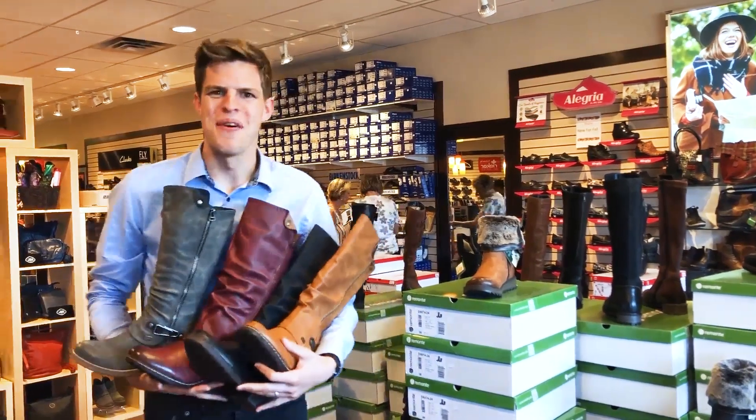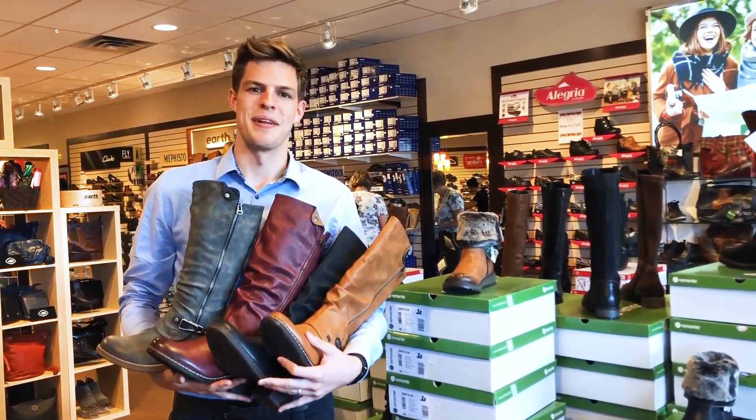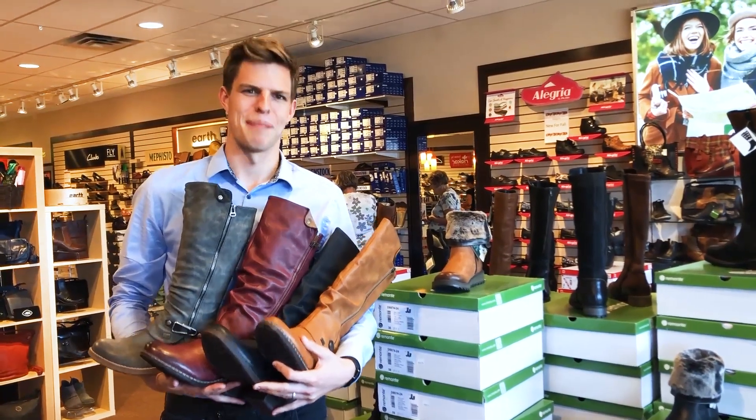All these boots and many more are available now at Tanda Shoes, but hurry, they won't last long. Come into one of our locations in Barrhaven, Kanata, or Kempville to see what we have today. I've been Jerome Bass, happy shopping!